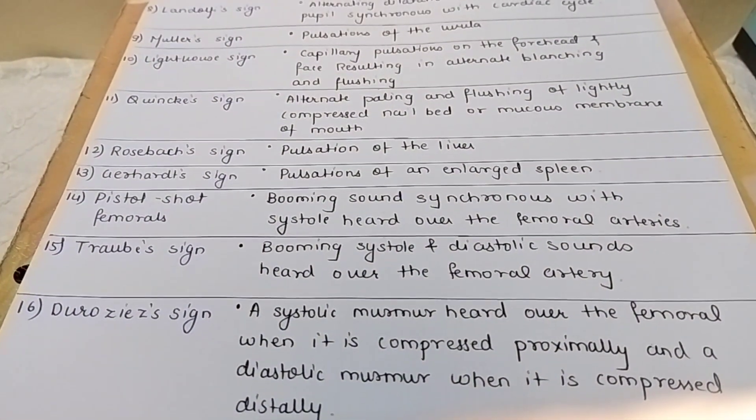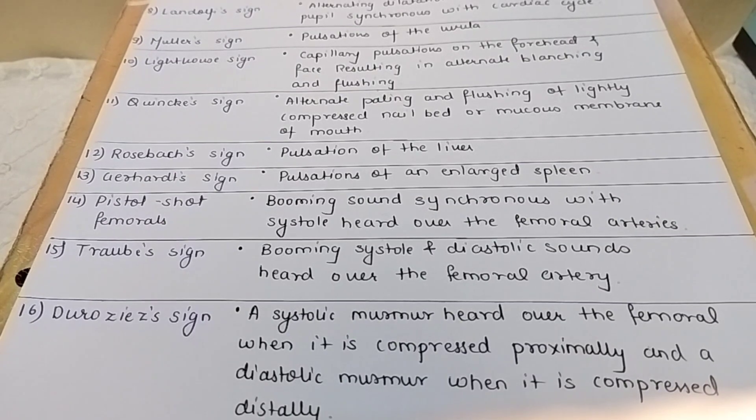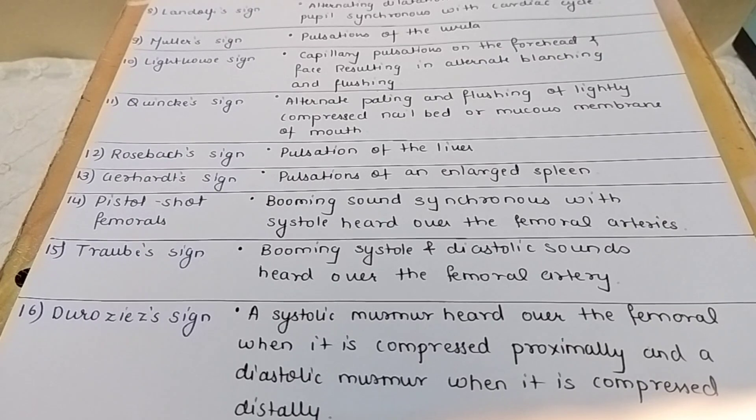Just remember there are a complete 18 signs. Just remember the gist of each one. For example, Muller sign is pulsation of the uvula, Lighthouse sign involves alternate flushing on the forehead. Remember these key signs. Hope you enjoyed it, thank you.